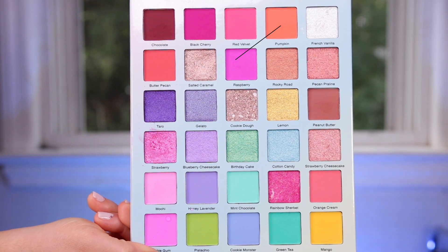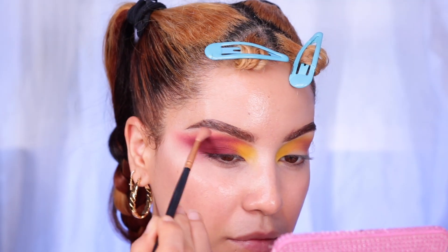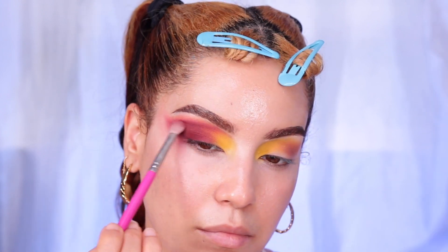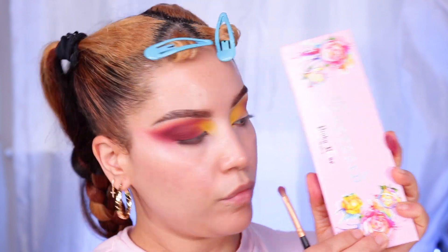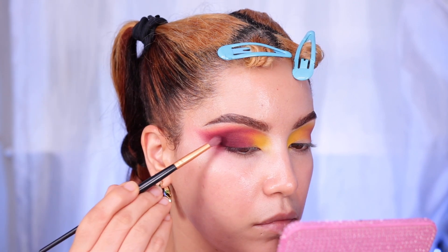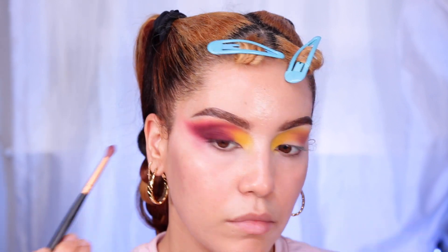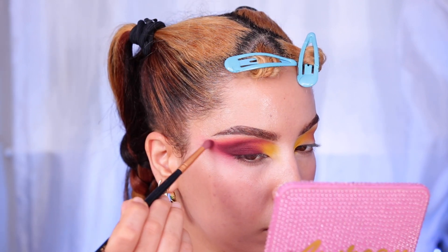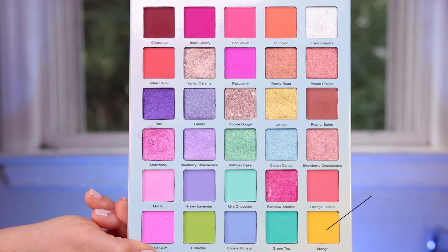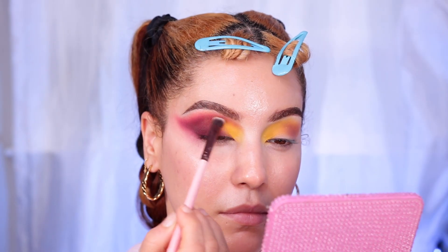I'm also going to go in with the shade Pumpkin — a true pumpkin color. I really like how soft and nice it applies. I'm using this color around the edges of the look to make sure it blends really well. To add a bit more drama, I went in with the Pinky Rose Obsessed palette using the shade Cookie, which is a burgundy and brown mixed together, and added just a tiny bit on the outer corners using a small tapered Morphe blending brush.